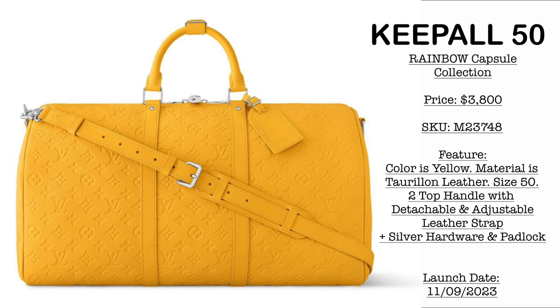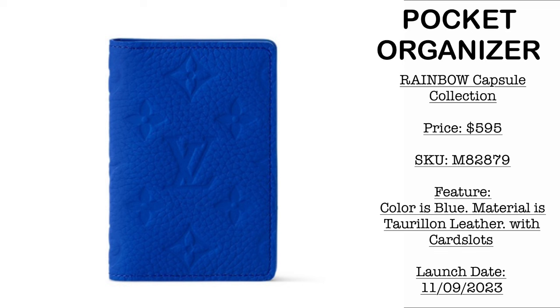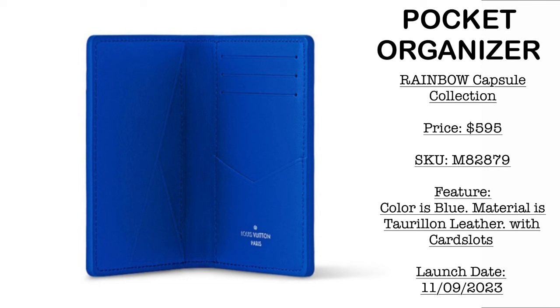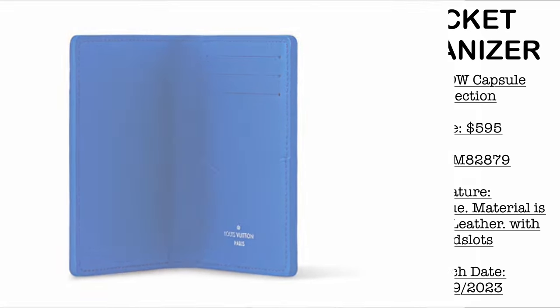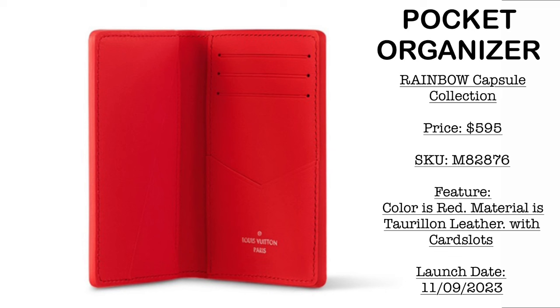The material is Torillion leather. It comes with a bag tag and a detachable, adjustable leather bag strap. The Torillion leather is comparable to Louis Vuitton's Empreinte leather. Then we have SLGs — first, a blue pocket organizer priced at $595 USD in the same Torillion leather material, with pink interior lining and card slots. Another pocket organizer in red — same price of $595 USD — with credit card slots on the inside and red leather interior.